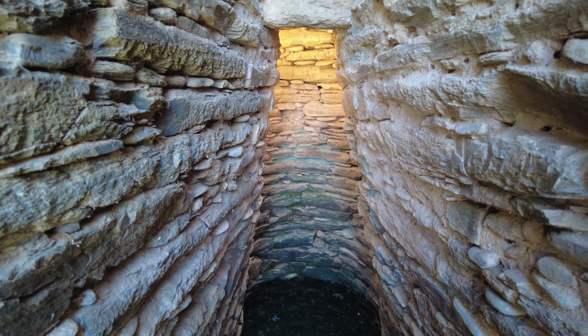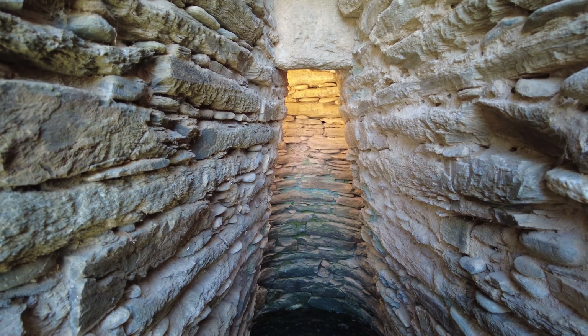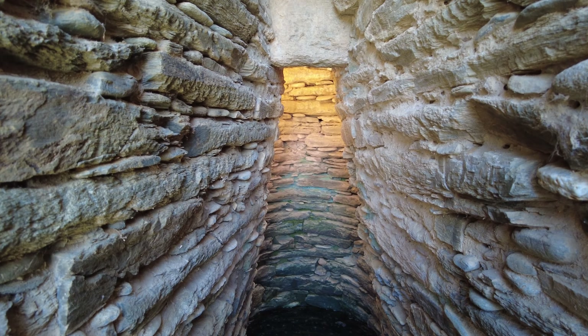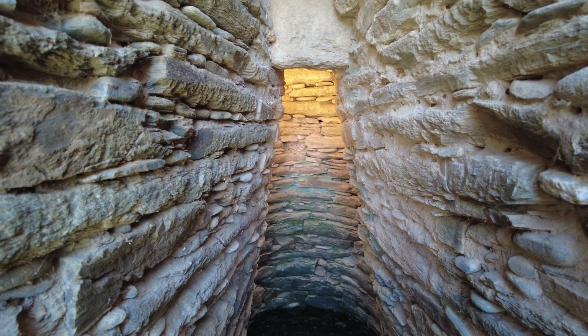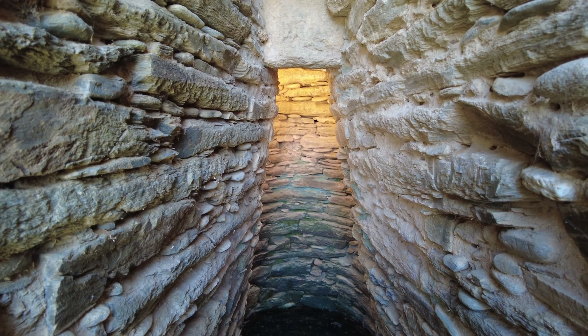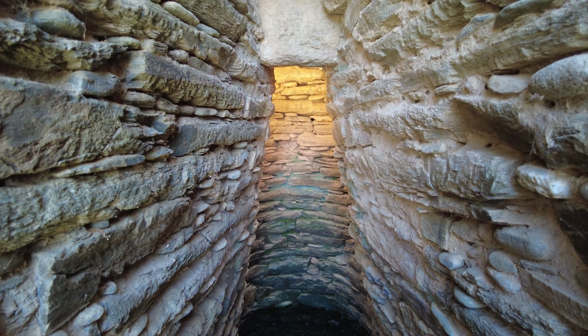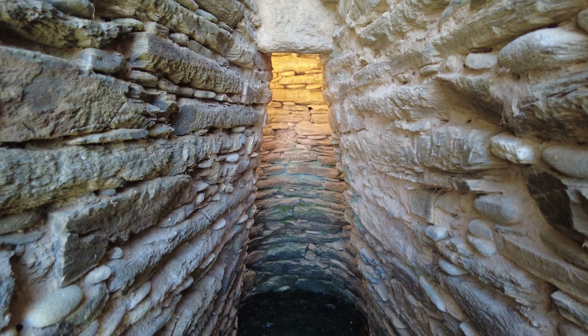You see that light — that's not some artificial light, that's the sun entering from the top. It really gives it a feeling... it's sacred, it's a holy place, that is for sure.